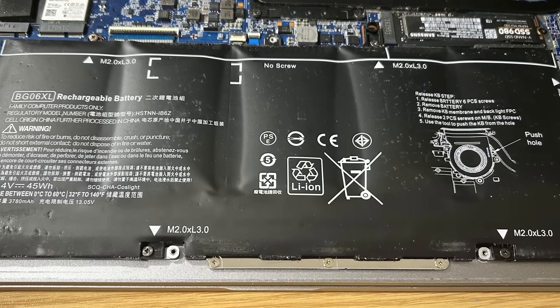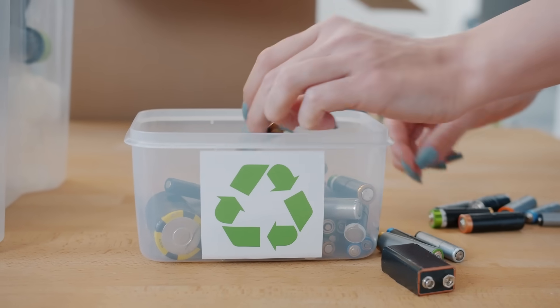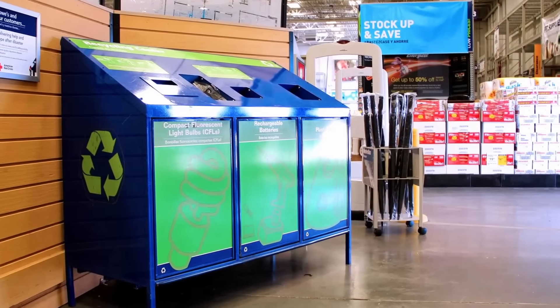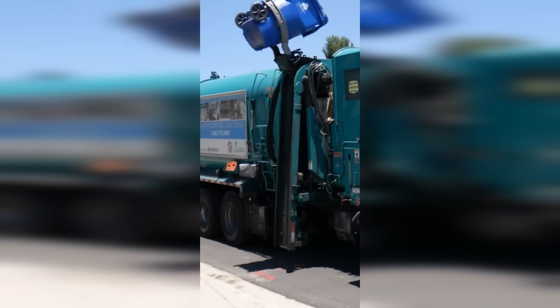But why can't you just toss them in the regular recycling bin? Just because a battery has the recycling symbol doesn't mean it belongs in a regular recycling bin. Lithium-ion batteries require special handling — if they become damaged or get crushed, they can short circuit, leading to fires. That's why they need to go to designated collection sites, not your curbside bin, where they can end up being crushed and start a fire.